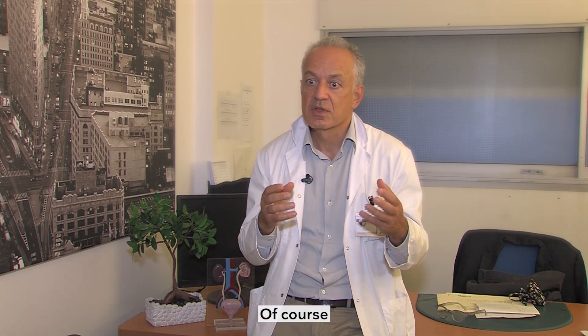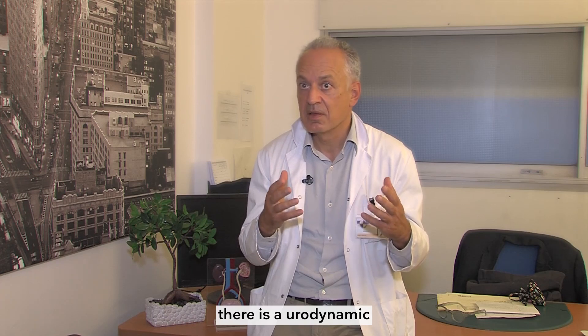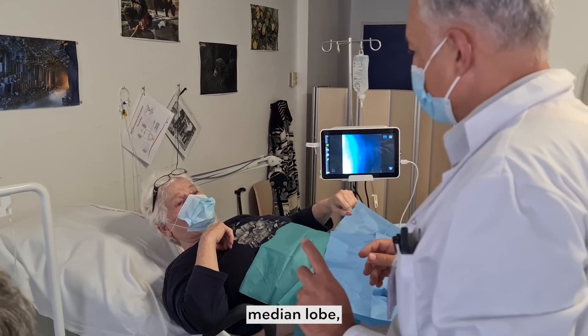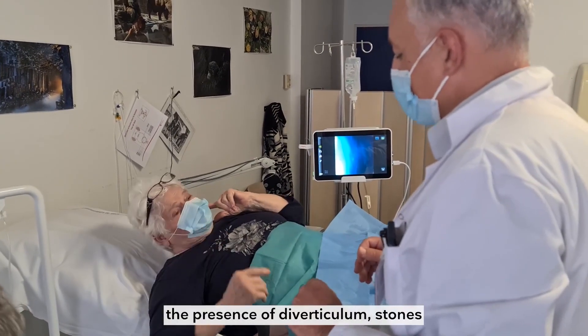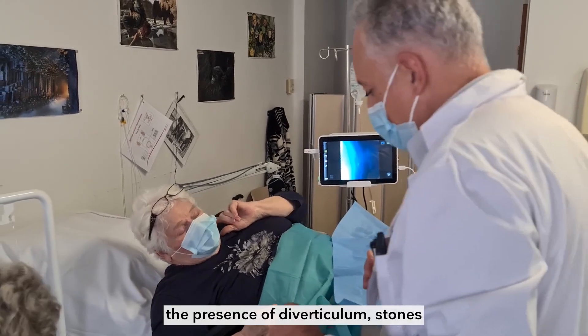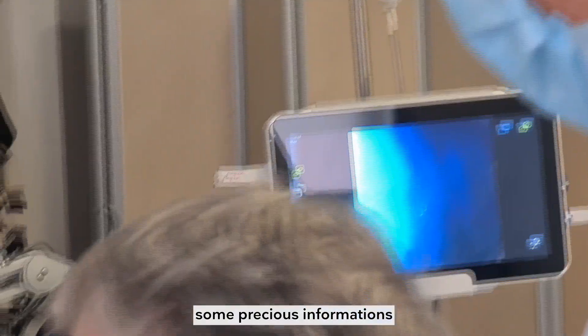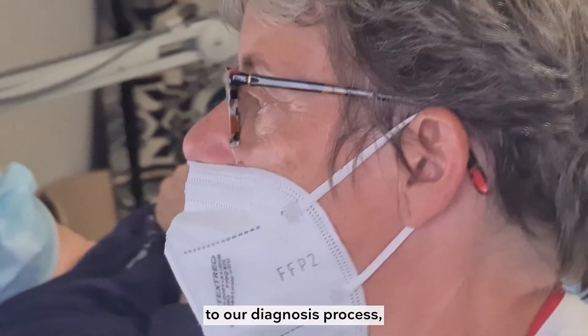For men with obstruction, of course there is a urodynamic definition of obstruction, but the information about the shape of the prostate, the presence of a median lobe, the presence of a diverticulum, stones — all of this adds some precious information to our diagnostic process.